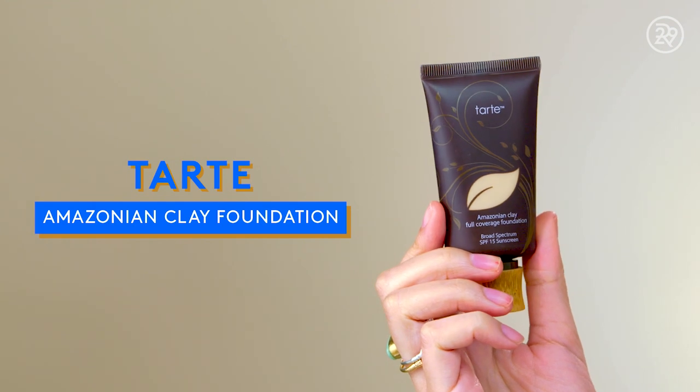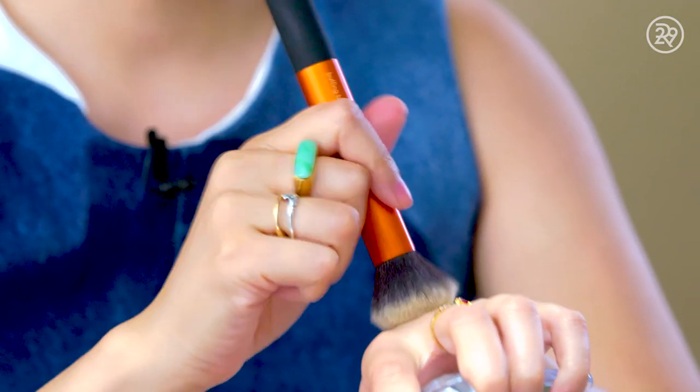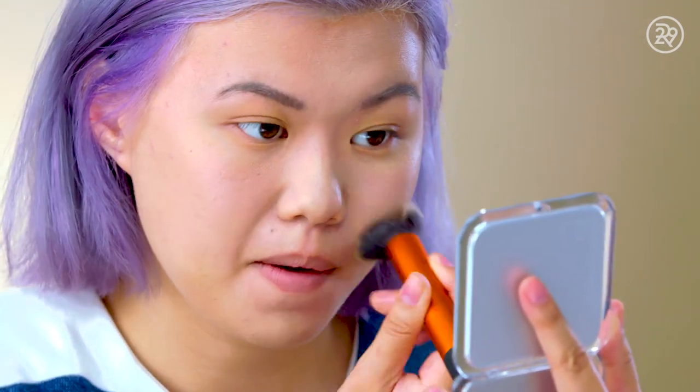I have the Tarte Amazonian Clay Full Coverage Foundation in the shade Light Sand. This foundation has 6,000 reviews on Ulta and a rating of 4.5.